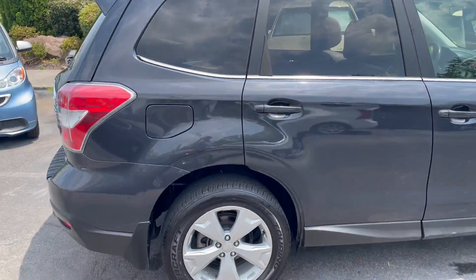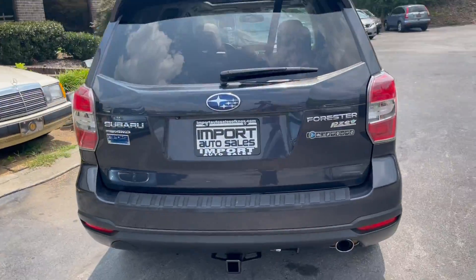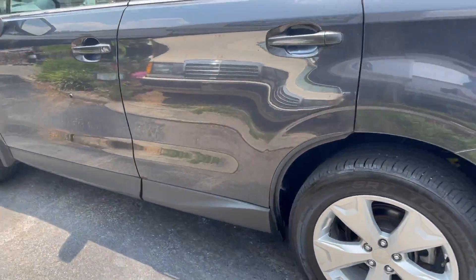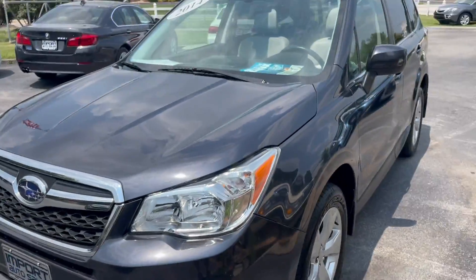If you're in the market for a pre-owned Forester, this is a great college car or first car — lots of room and versatility. Give us a shout at 865-690-6533 with any questions. Thanks for watching!